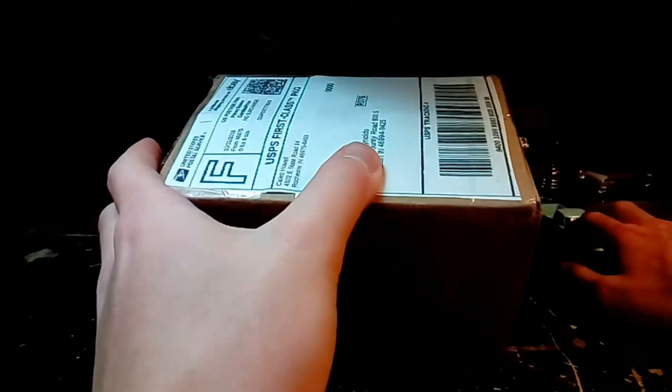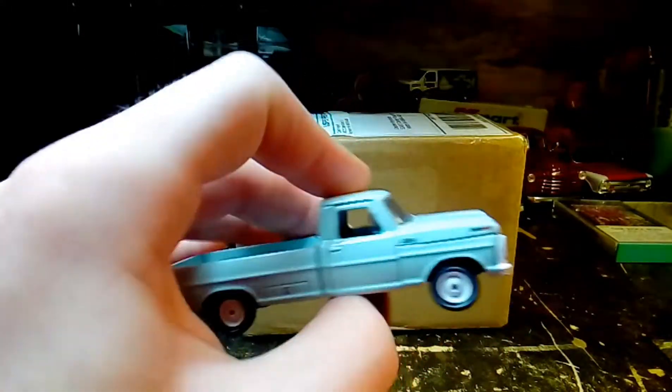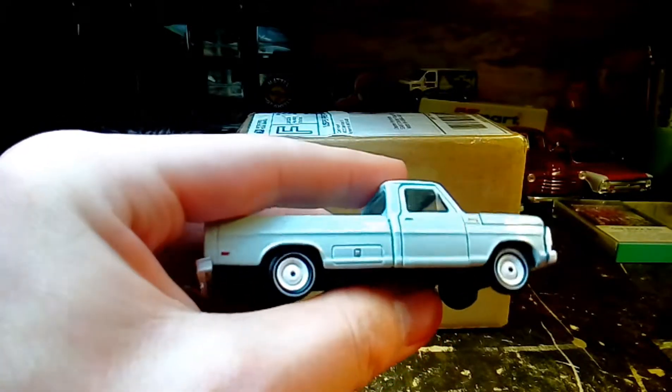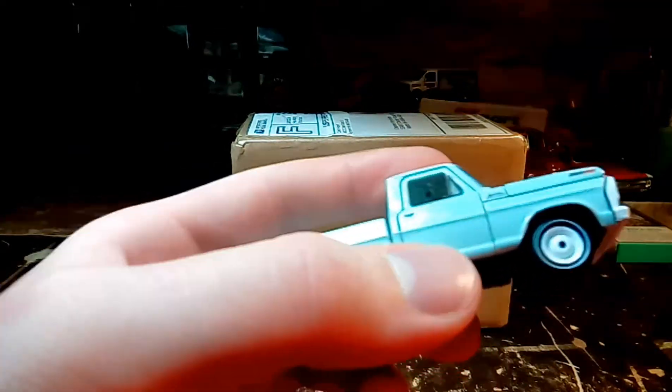I got this truck on eBay. It's the truck that's in this box. I have a truck just like it — it's this one. I've had this truck for five or six years at least. I got it when it first came out, so whenever this release came out from M2, I got it.